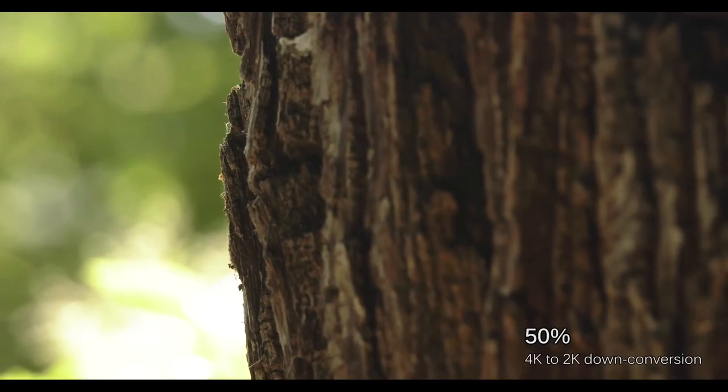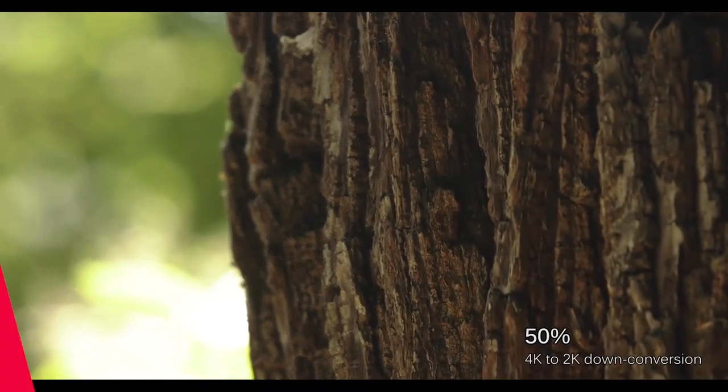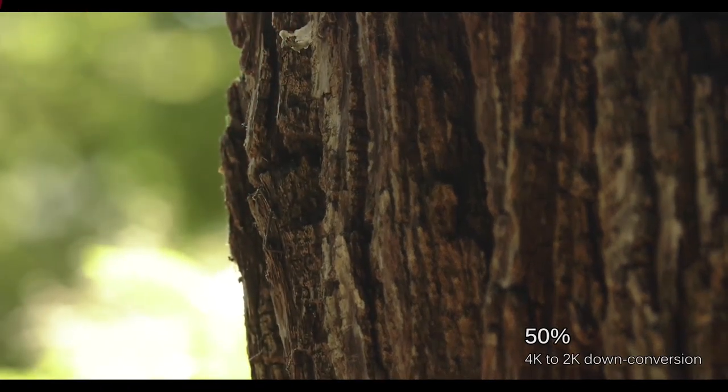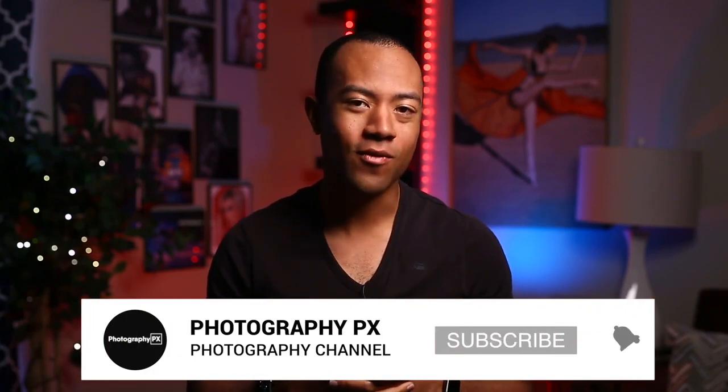So there you have it, my friends. There's our list of the top 10 best 4K camcorders. For more information, check out our website, photographypx.com. I've been your host, Devon Lennox. Thank you for watching today's video. I hope you found the contents of today's video insightful and it added value to you. If you're new here, please consider subscribing if you haven't done so already. Let us know if we overlooked something or missed something covered in today's video.